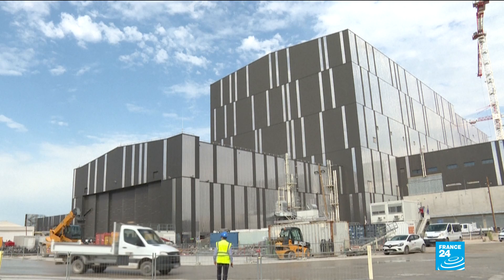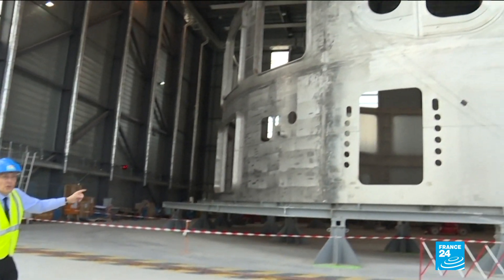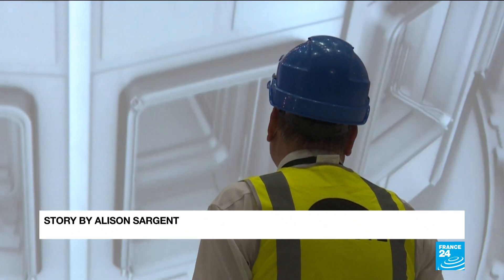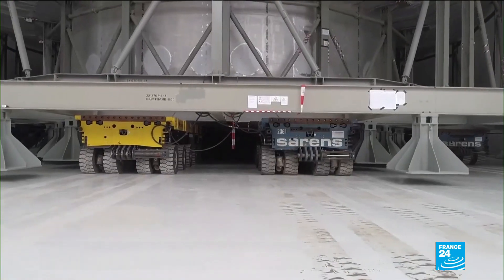The project has had some hiccups. ITER is already running five years late and has seen its initial budget triple to 20 billion euros. Plus, there's no guarantee the technology will work. ITER's next landmark, a trial run, is currently scheduled for December 2025.